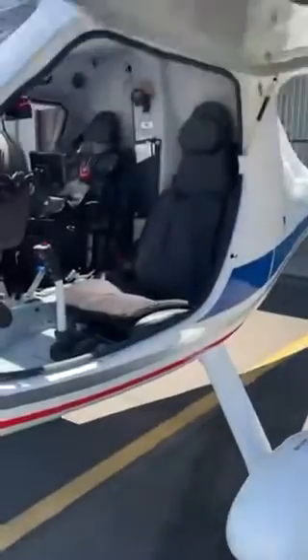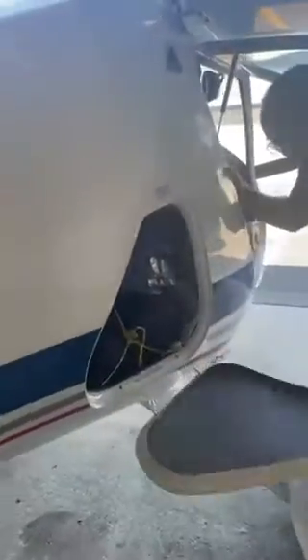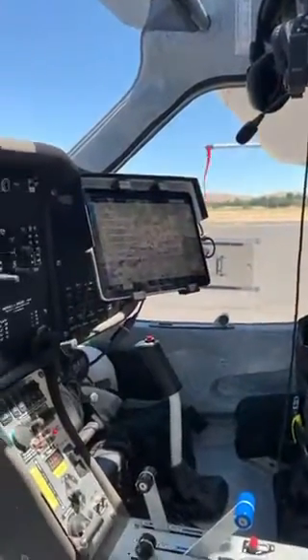It's a two-seater. It can hold about 600 pounds of person and luggage and fuel, which is plenty enough for just me. I did a lot of improvements to it to get it where I could actually take this long trip by myself.